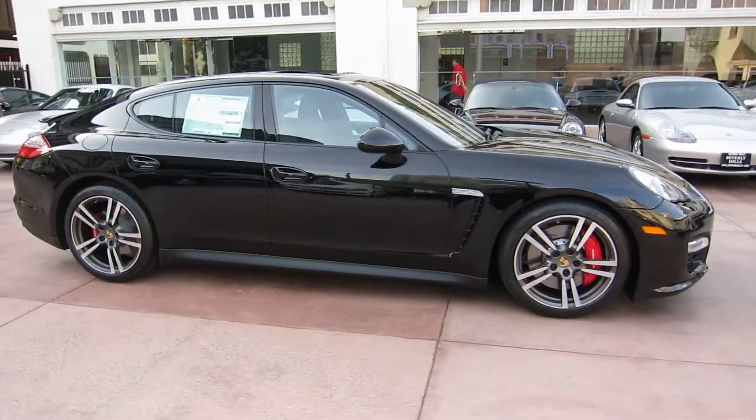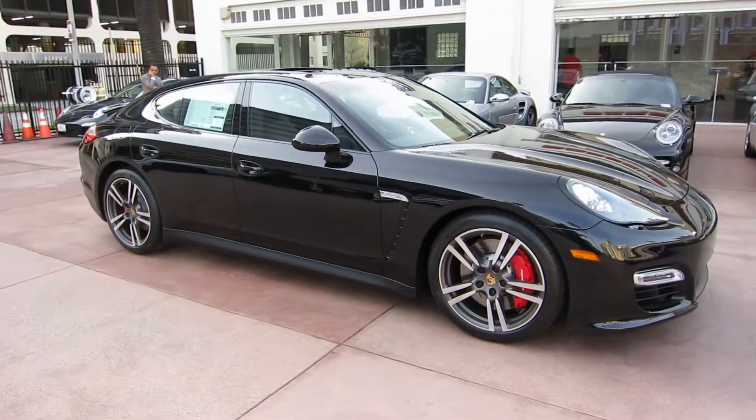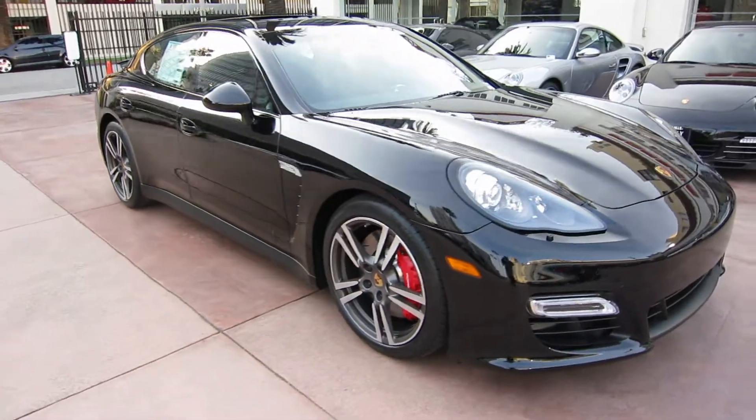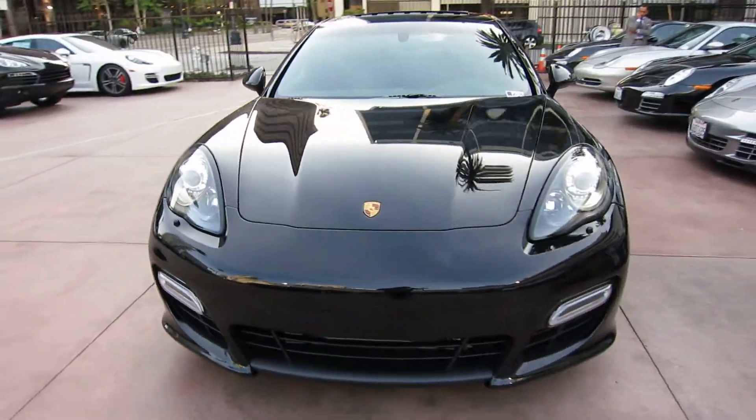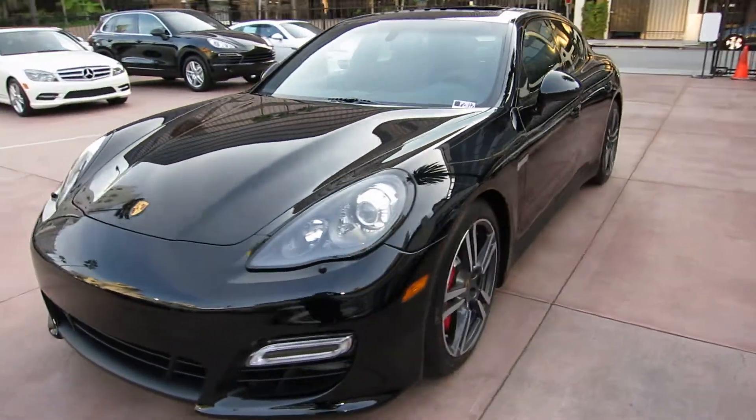We just got one of our first Panamera GTSs in and I wanted to shoot a little video of it. This car is crazy. I'm not a big fan of Panameras typically — I'm more of a sports car guy — but this car really does it for me.